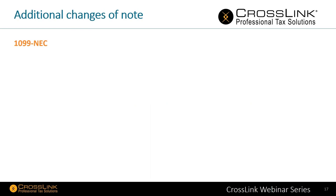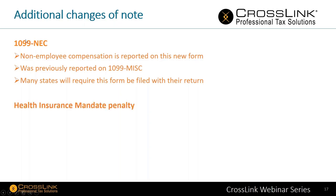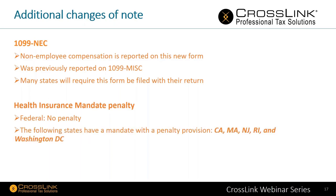Additional changes of note. First, Form 1099-NEC: non-employee compensation is now reported on this brand new form, previously reported on the 1099-MISC. Many states will require this form be filed with their return. Second, health insurance mandate penalty: there is no penalty on the federal side if you don't have health insurance. However, the following states have a mandate with a penalty provision: California, Massachusetts, New Jersey, Rhode Island, and Washington D.C. So even though the federal penalty is gone, certain states still have a mandate with a penalty provision.